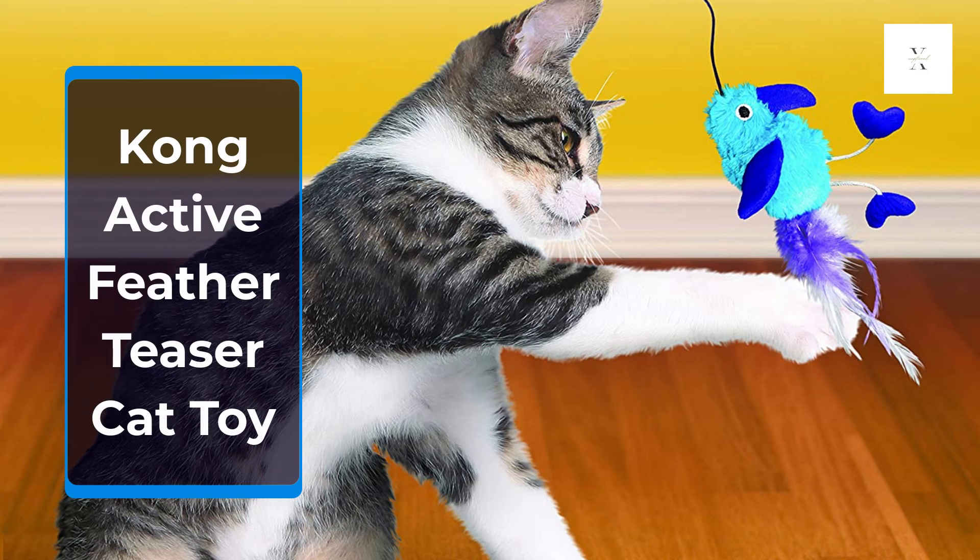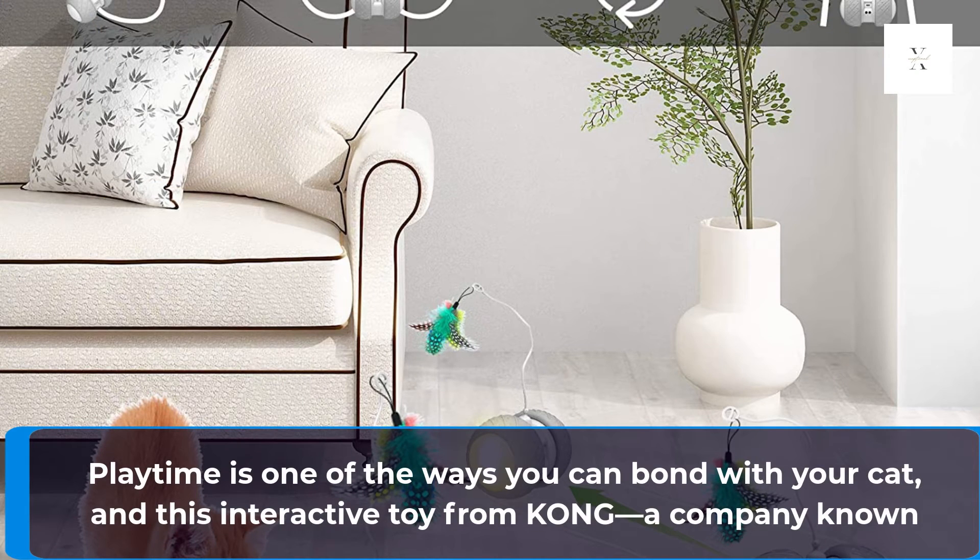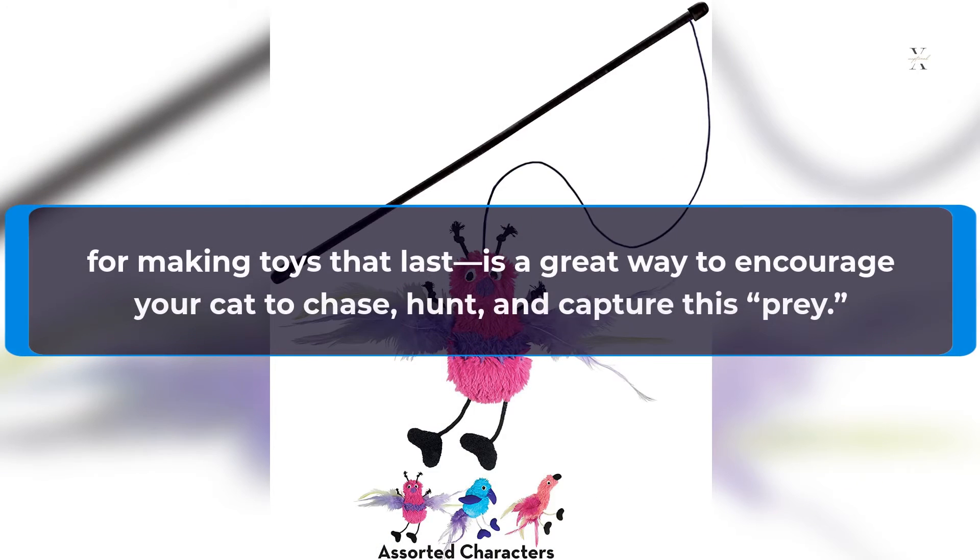The Kong Active Feather Teaser Cat Toy is a great interactive option. Playtime is one of the ways you can bond with your cat, and this toy from Kong — a company known for making toys that last — is a great way to encourage your cat to chase, hunt, and capture prey.